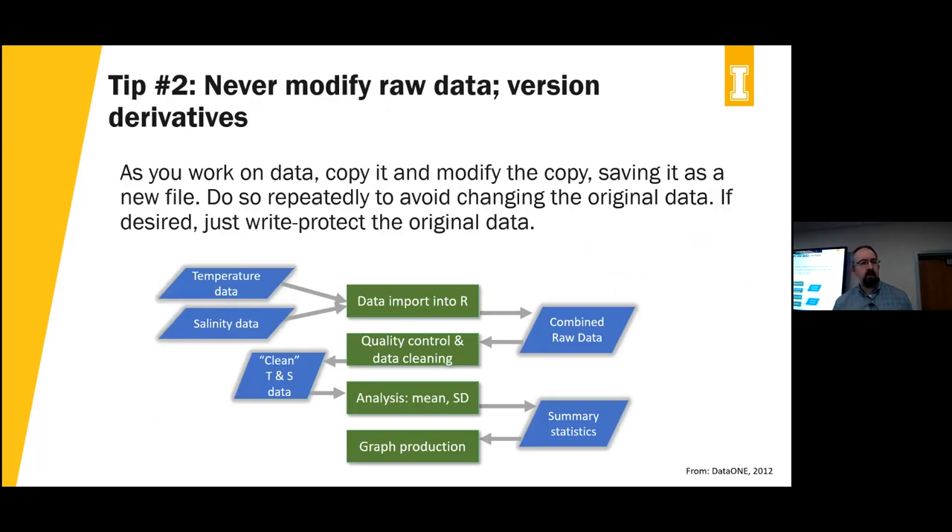Tip number two: try not to modify your raw data if at all possible, and version your derivatives. On screen you'll see an example of a typical process — somebody had temperature and salinity datasets, worked through different stages, and the dataset takes on different forms. Each time in the example they're creating a new dataset, copying it or importing it into a system and saving it as a completely new file. That way you maintain a record over time of different versions, so you can always go back to earlier datasets if needed.